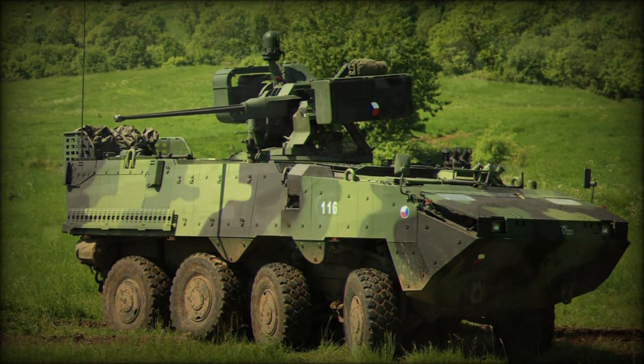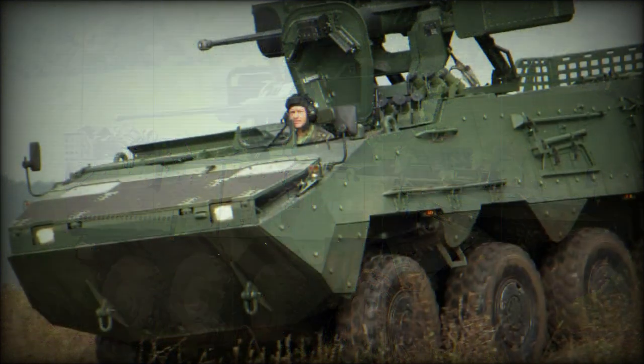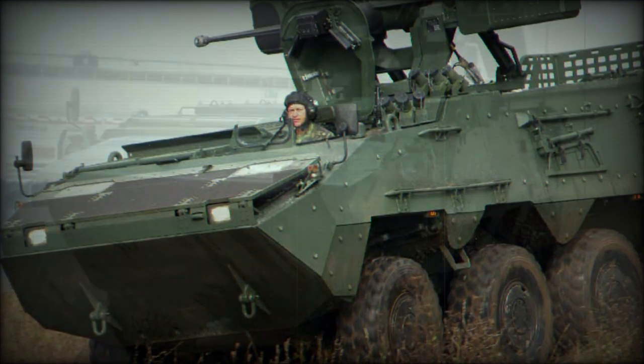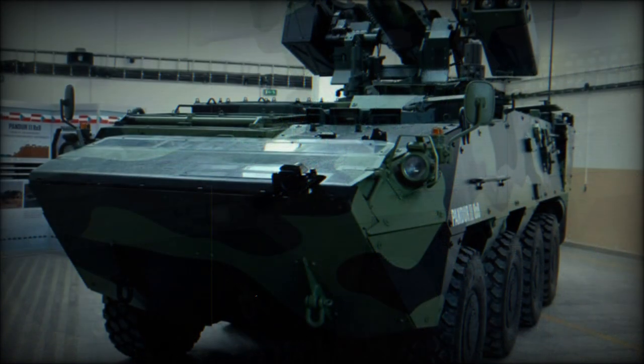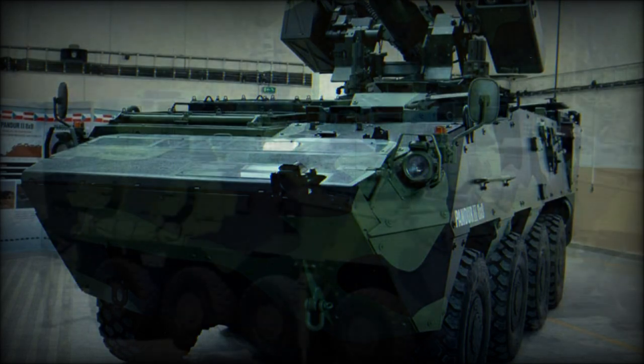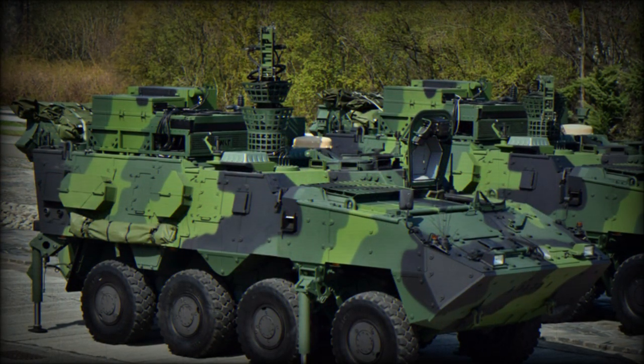The Kapan is a Slovenian license-produced version of the Pandur 2 8x8 with a number of improvements. The Kapan uses 55% local components and subsystems. This APC was proposed to the Slovenian Army as a replacement for aging armored personnel carriers; however, it lost the competition to the Patriot AMV.